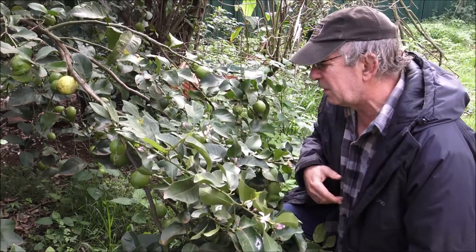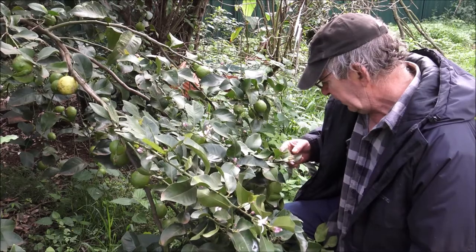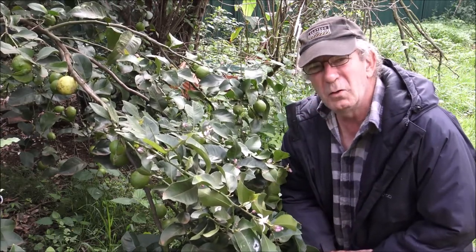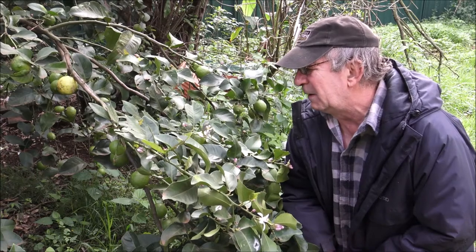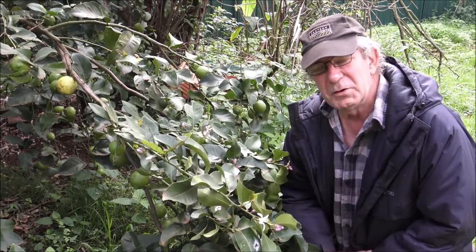We've got a lot of citrus trees growing in our place. The history of citrus trees goes back a long, long way, particularly in Asia — that's where most of them originated from: India, Myanmar, and some parts of China. And of course they were spread to European countries through the ancient trade routes.